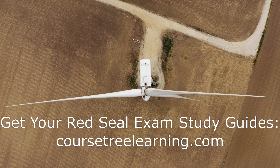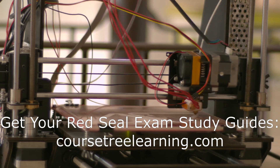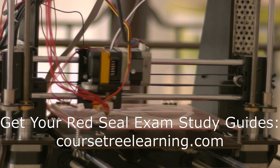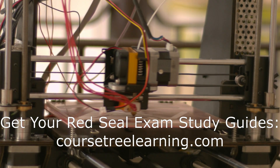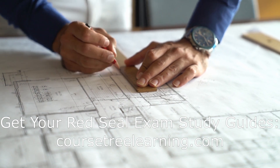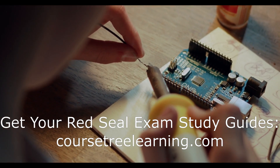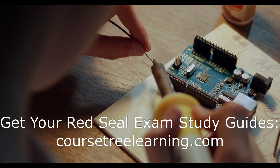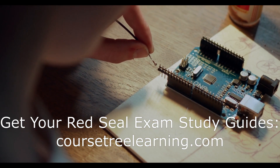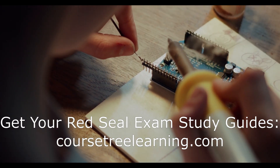Are there any provincial differences in the Red Seal electrician exam? While the core competencies and curriculum are consistent across Canada, there may be provincial differences in the electrical code and regulations, so it's important to be aware of these if you plan to work in different provinces. What resources should I use to prepare? Use a combination of study guides, practice exams, and the Canadian Electrical Code. Exam bank questions and answers in PDF format can be particularly helpful for getting a feel for the types of questions you will encounter. Practice exams are extremely important as they help you become familiar with the format and types of questions, and help you identify areas where you need further study.